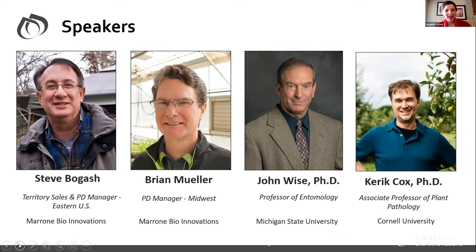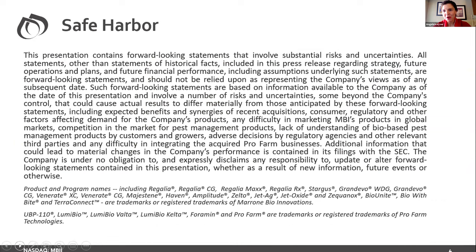With that, I'll turn it over to my colleague Steve, who will give a brief introduction of Marone Bio and then hand it over to Dr. Cox. This is our safe harbor statement — Marone Bio is traded on the NASDAQ under MBI. We're going to be saying some wonderful things about Marone products in today's presentation, and when it comes to investing in the company, you are always recommended to do due diligence and your own research, as trading on the stock market always has its own risks.